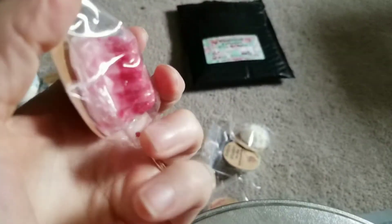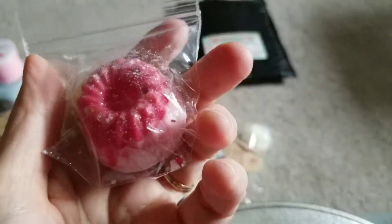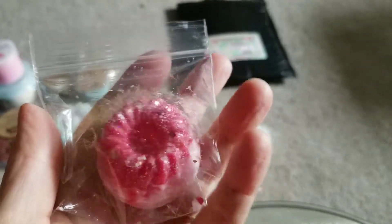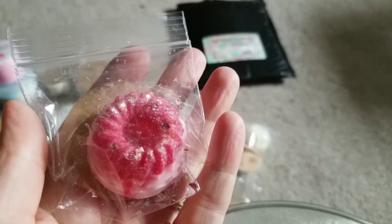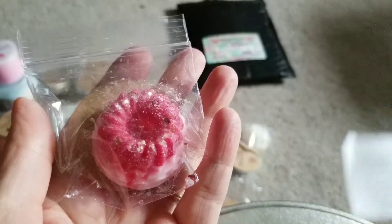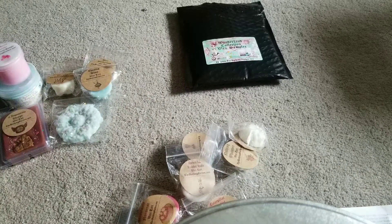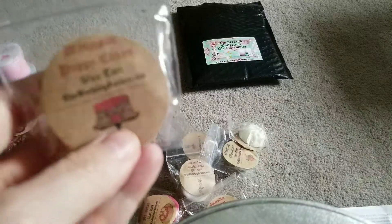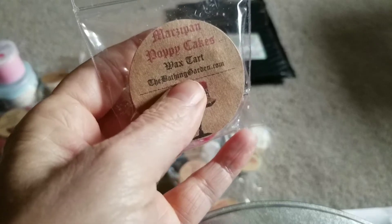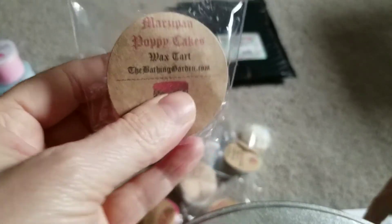Next one is Marzipan Poppy Cakes - a little two-tone bundt cake. Marzipan Poppy Cakes: creamy almond marzipan, sour with pomegranate, orange, cinnamon, and cardamom. Wow, yeah, you can definitely smell like that cherry almond mixed with cake and then orange and cinnamon. I actually like that. I like that a lot.